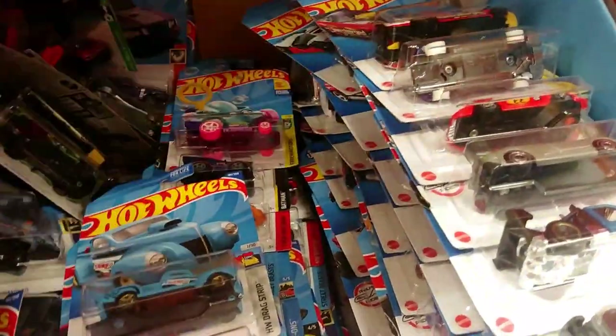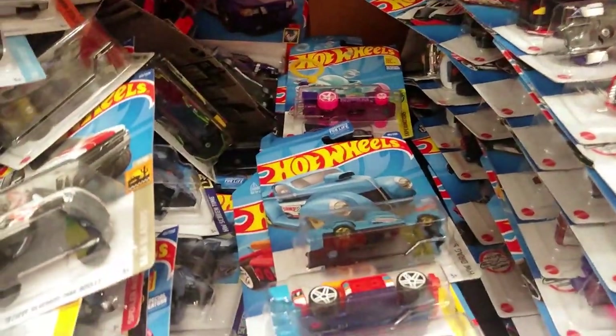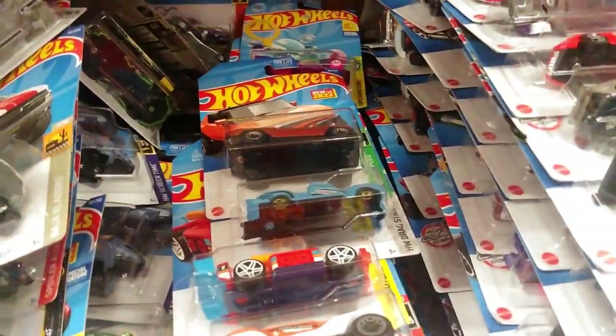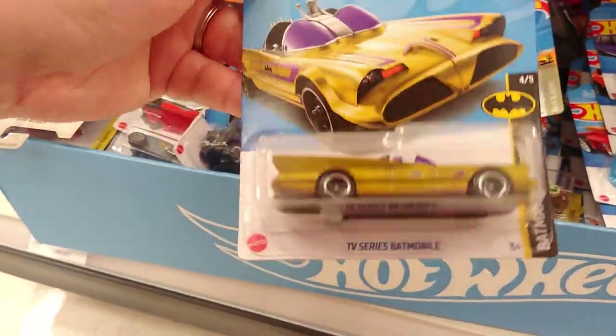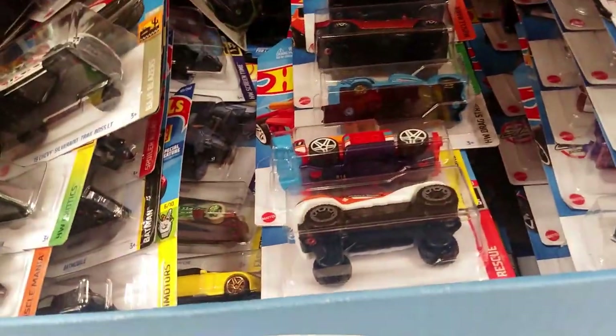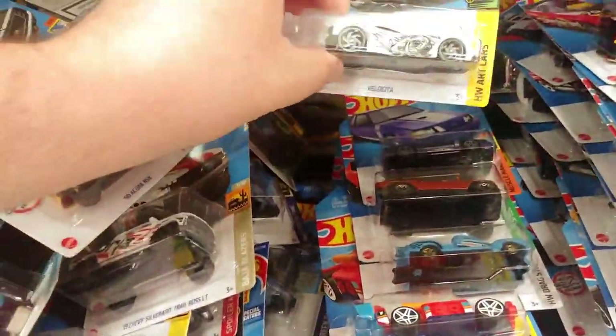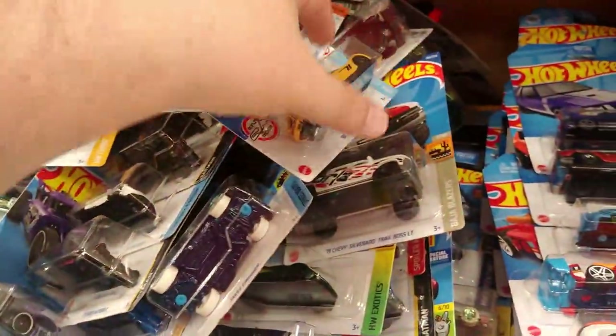There's an SPO right there in the back. Oh, there's the gold Batmobile — I want to look at that. It's kind of cool, I might get one. The last art car too — I dig the art on that, I think that's kind of cool.